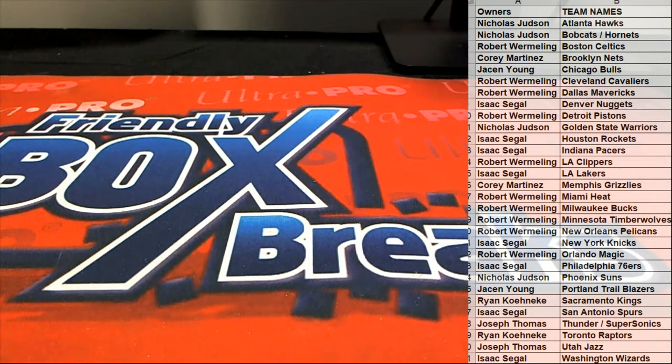Good stuff guys. That is Panini Mosaic 2019-20 Blaster Box number 203. Thanks everybody for joining.